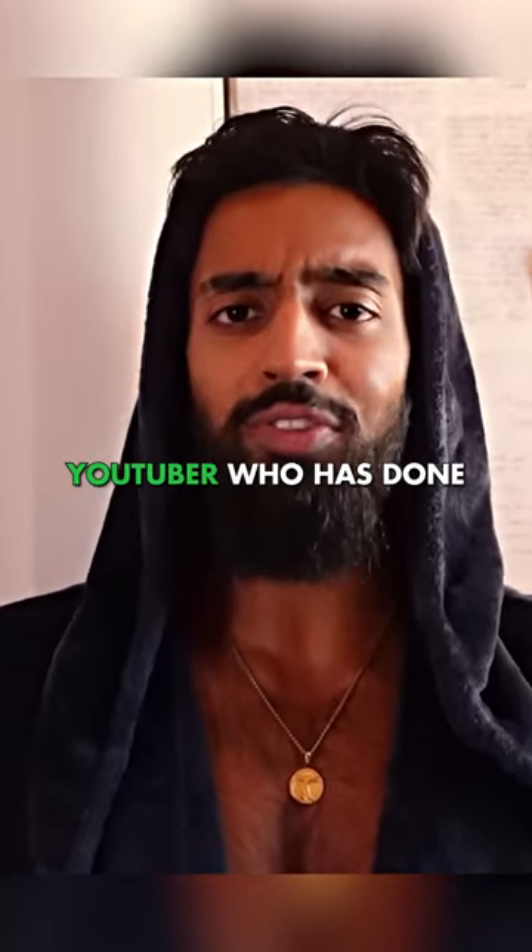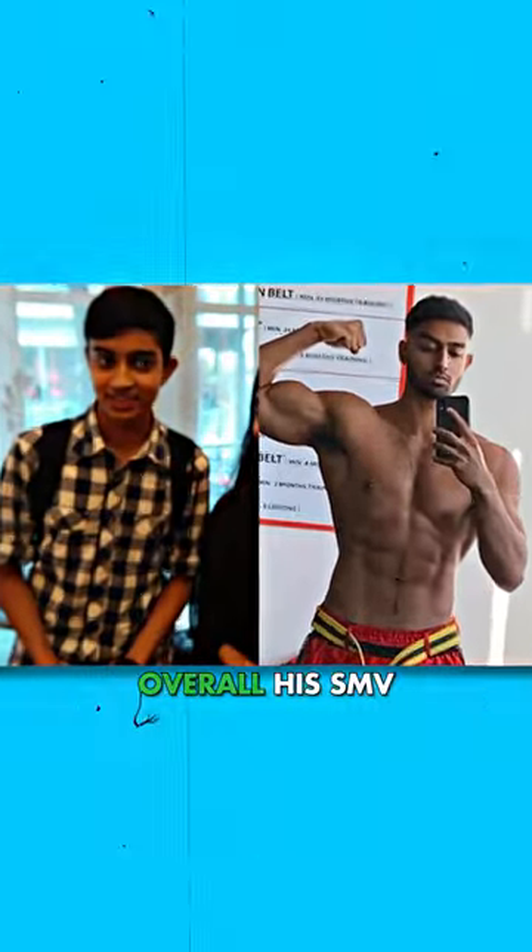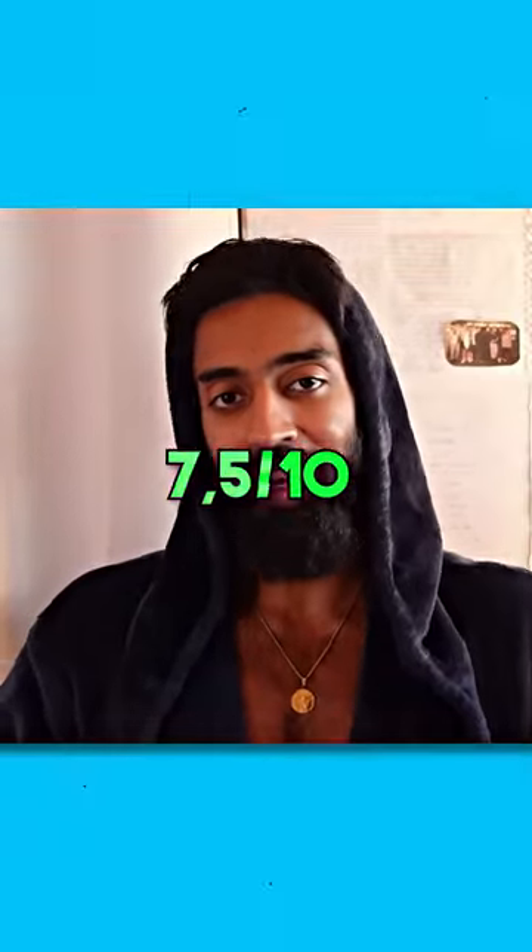Hamza is a self-improvement YouTuber who has done a great transformation. Overall, his SMV is around 7.5 out of 10.